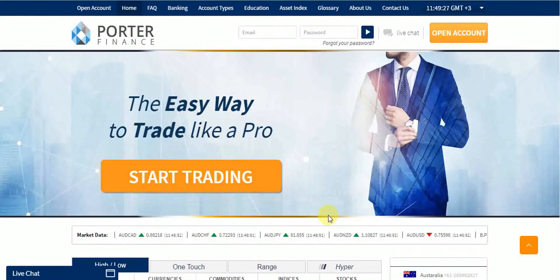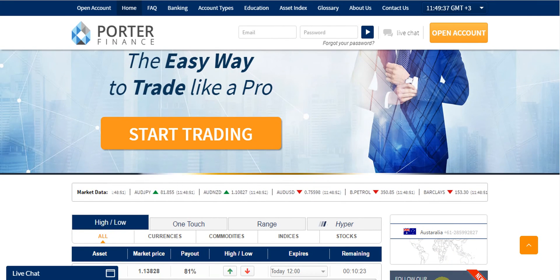Thanks a lot for watching this video. I wish you all success with your trades with Porter Finance. Thanks a lot. Take care.